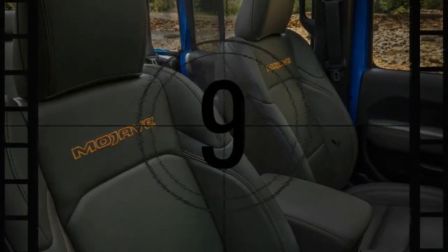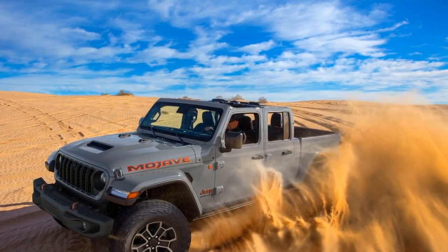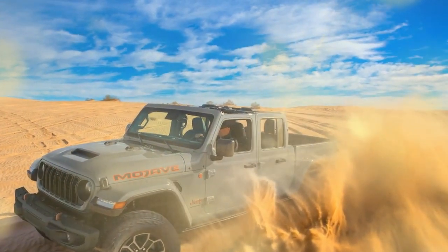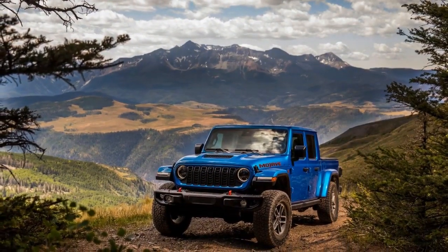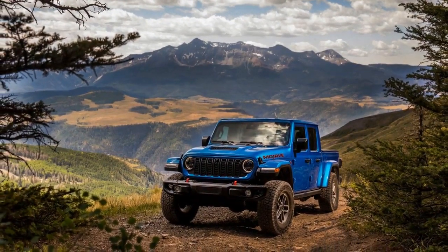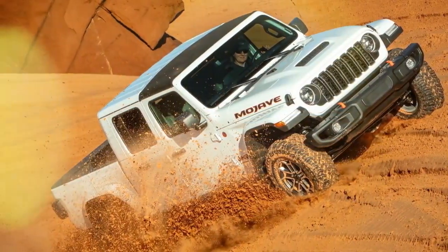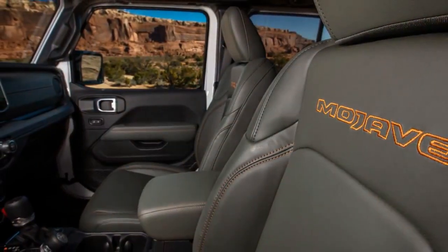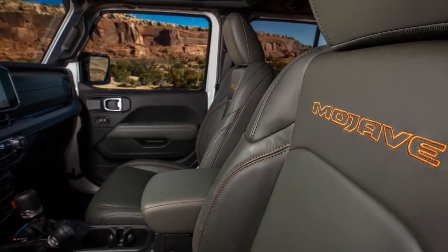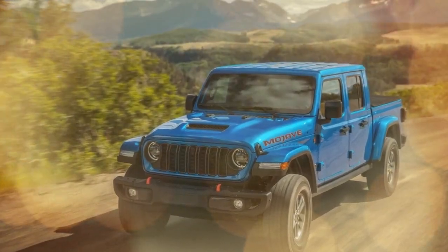For 2024, Jeep introduces a new rally mode that loosens traction and control, letting you unleash the Mojave's playful side in loose sand or dirt. The Mojave's design screams off-road prowess — from the aggressive hood to the chunky tires, it's a head-turner that announces its purpose with pride. Removable roof and doors transform the Gladiator into a true convertible truck, perfect for soaking up the sun and the sights on your next adventure.